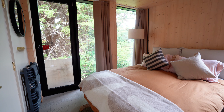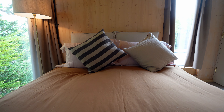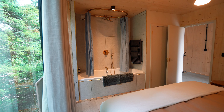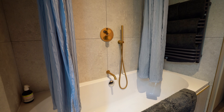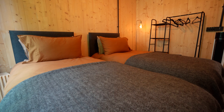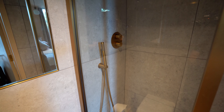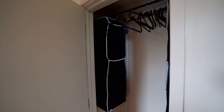All four bedrooms share the same aesthetic seen throughout the house and are all en suite for extra privacy. The two twin bedrooms each have bathtubs in the room with curtains to keep water contained, as well as clothes hangers in black and huge windows you can either cover or leave open to wake up with the morning sun. The other two rooms are just as great, with en suites featuring showers instead of tubs, plus wardrobes to hang clothes and store bags.